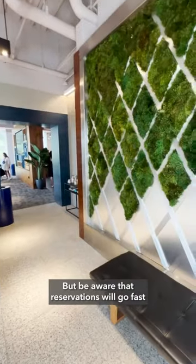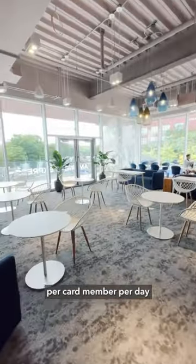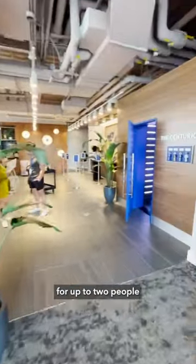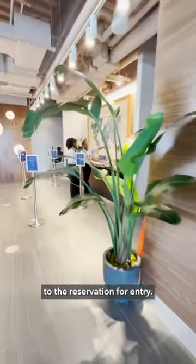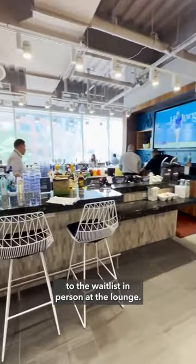Be aware that reservations will go fast, and there are only a certain number of spots. There's a limit of one reservation per card member per day, and they can only be made online through Resi. Each Platinum card member can reserve a table for up to two people, and you must present your physical card with the matching name to the reservation for entry. If you don't get a reservation in time, you may request to be added to the waitlist in person at the lounge.